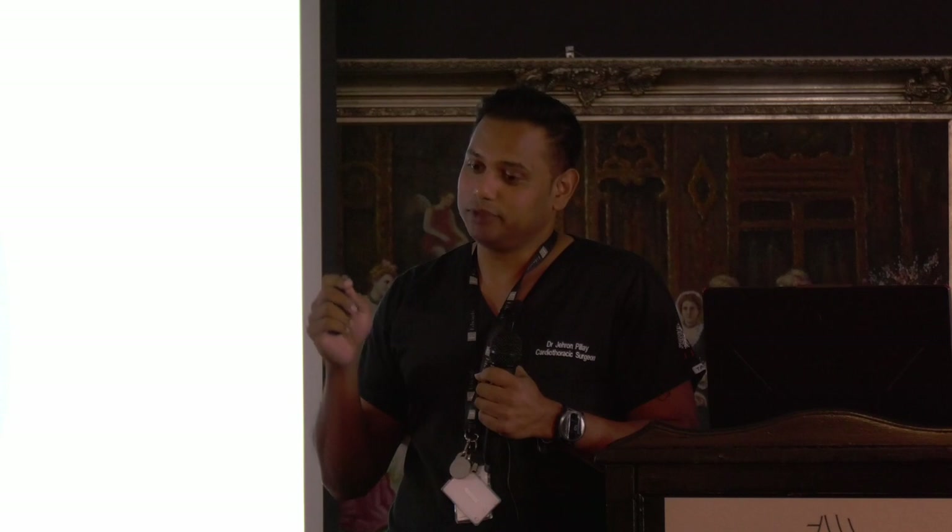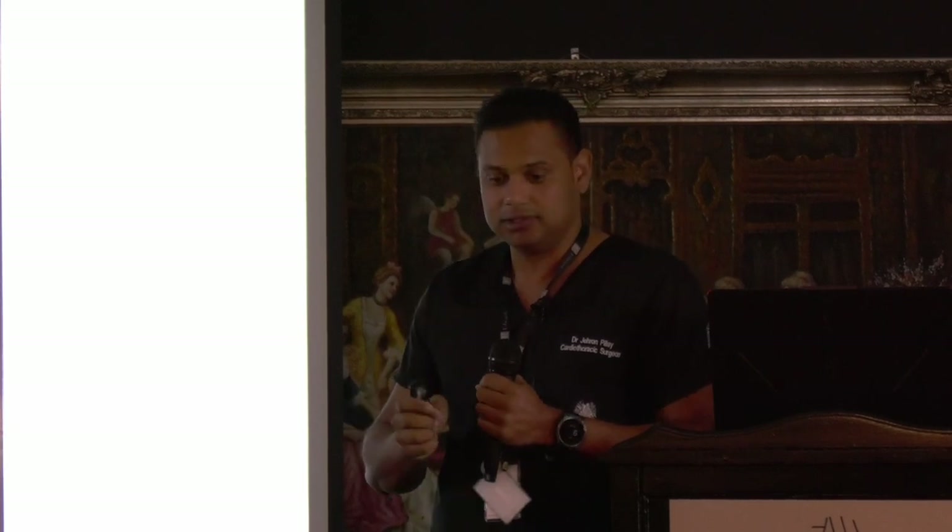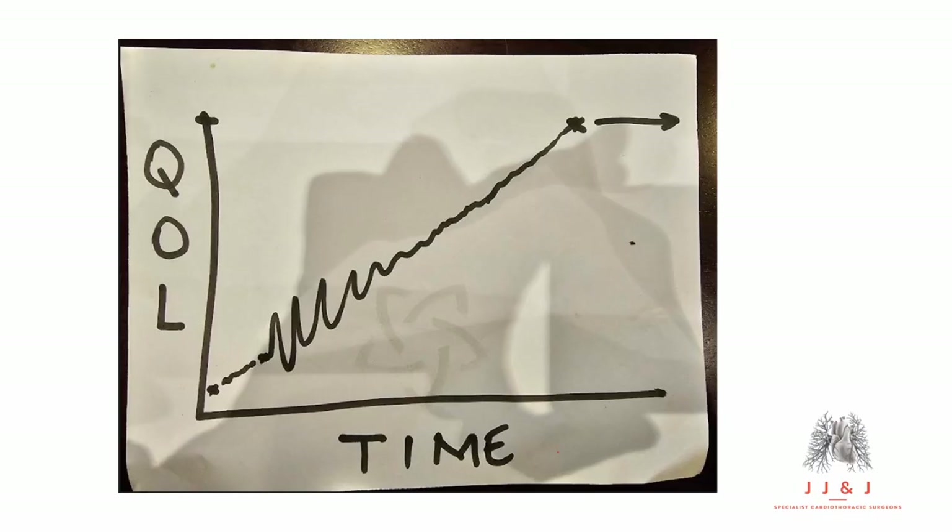You cannot have one player on the field who does not know where the ball is — they become a liability. The patient needs to know where the ball is because the patient is part of the team, and so is the patient's family and support system. I draw a timeline for patients to map out their journey. When a patient is diagnosed — often in the cath lab — the cardiologist tells them they need surgery and then leaves, and the patient's quality of life at that point is terrible.